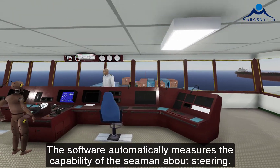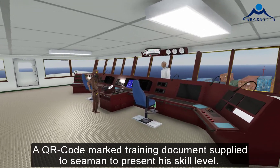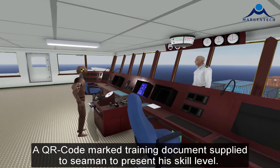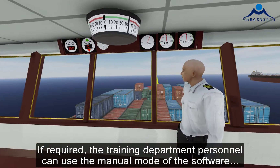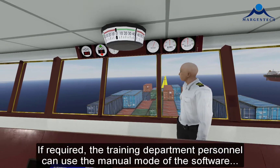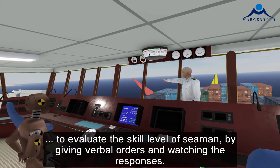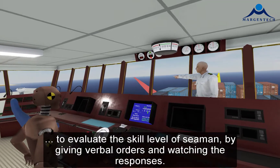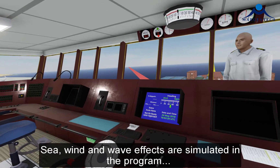The software automatically measures the capability of the seaman about steering. A QR code marked training document is supplied to the seaman to present his skill level. If required, the training department personnel can use the manual mode of the software to evaluate the skill level of the seaman by giving verbal orders and watching the responses.